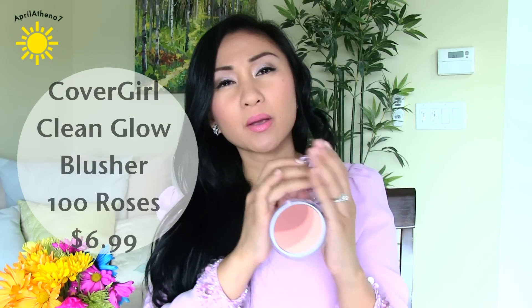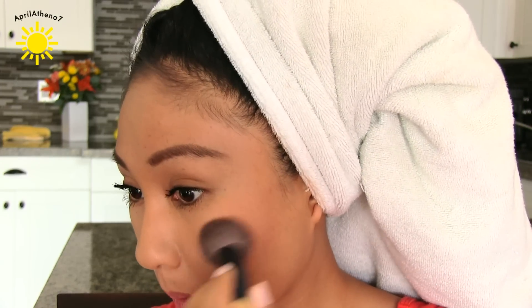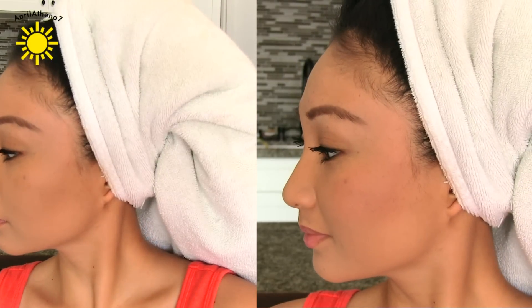I saw this at CVS — it's the CoverGirl Clean Glow Blusher 100 Roses. When I was filming the demo, the color didn't really show much on my skin tone. It looks more like a bronzer than a blush, which I actually like — it's very natural looking. But I noticed I have to pack on a lot of color because there's not good pigmentation or color payoff. I like the color, but I wish it had more payoff. I probably wouldn't repurchase because it needs more pigmentation.